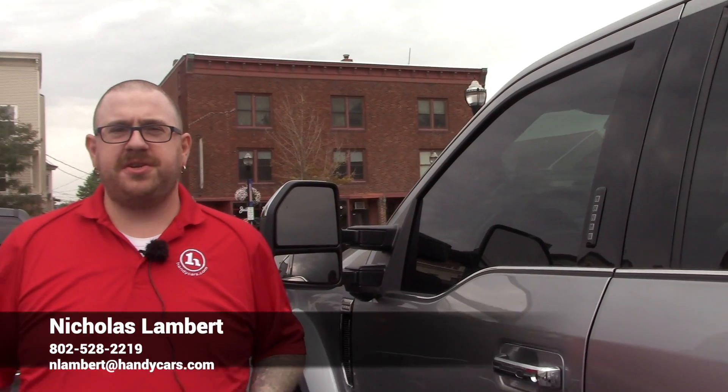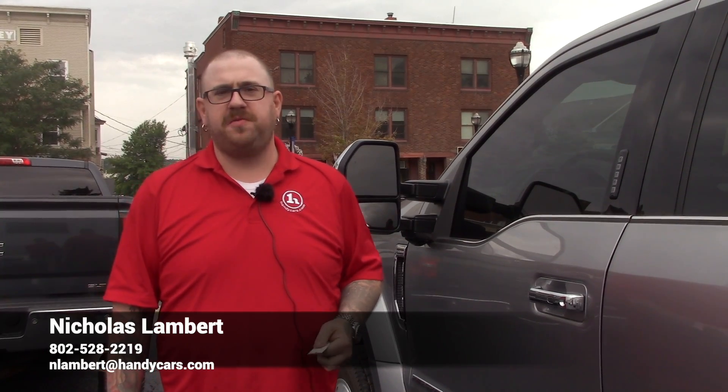If you have any questions at all about this F450, please don't hesitate to reach out with the information on your screen. Thank you so much for your time and I look forward to working with you.